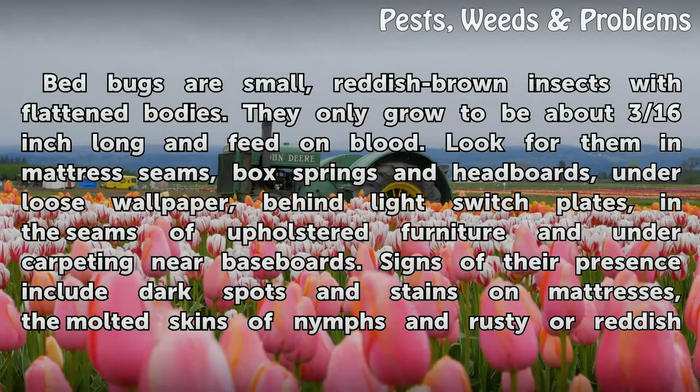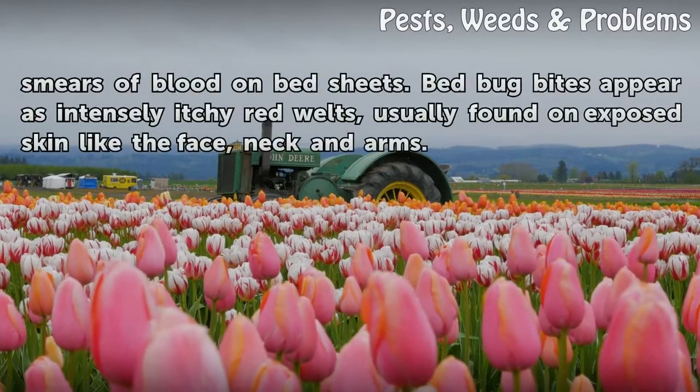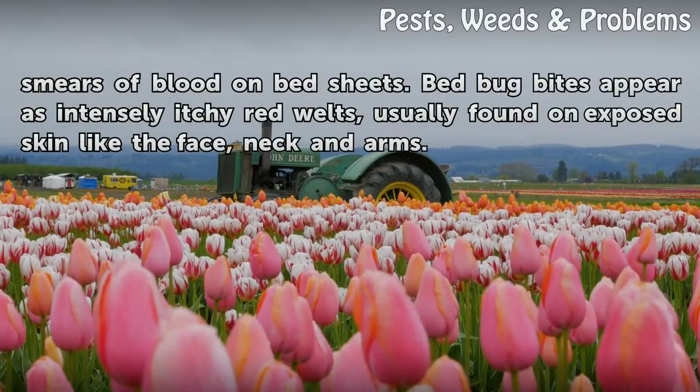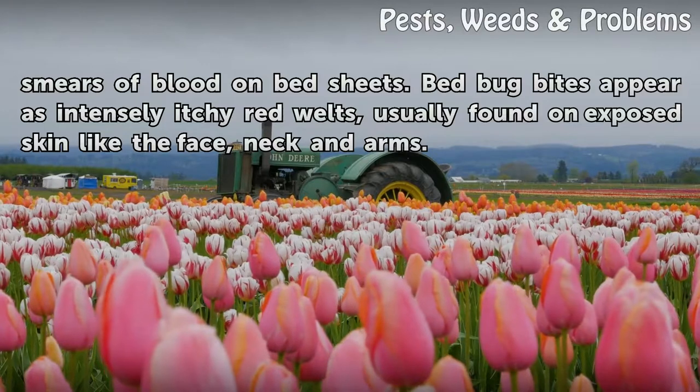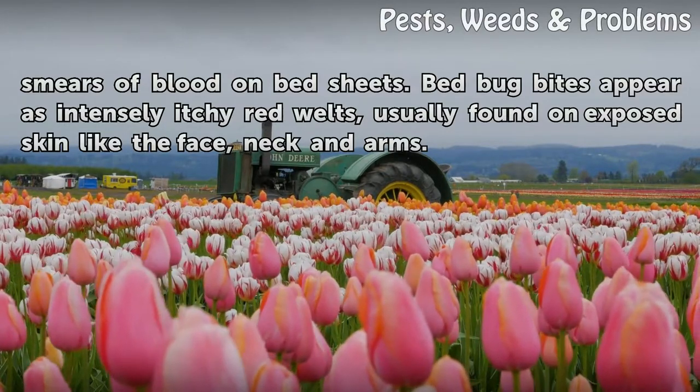Signs of their presence include dark spots and stains on mattresses, the molted skins of nymphs, and rusty or reddish smears of blood on bedsheets. Bedbug bites appear as intensely itchy red welts, usually found on exposed skin like the face, neck and arms.